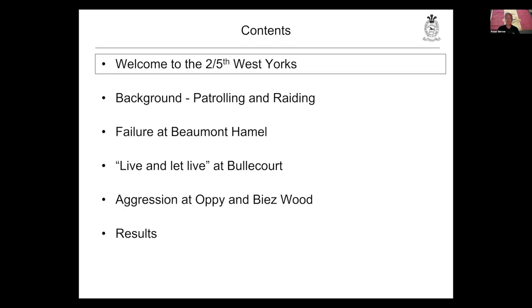What we're going to do tonight is a very quick introduction to the battalion, then look at patrolling and raiding as a general topic in the Great War, then look at three sets of incidents around Beaumont-Hamel after the Battle of Bullecourt, and up at Oppy and Bierswood, and then see if we can draw some conclusions about what all of this means.